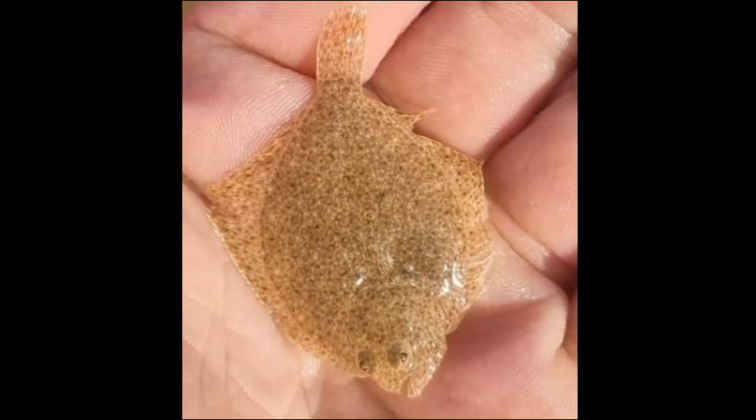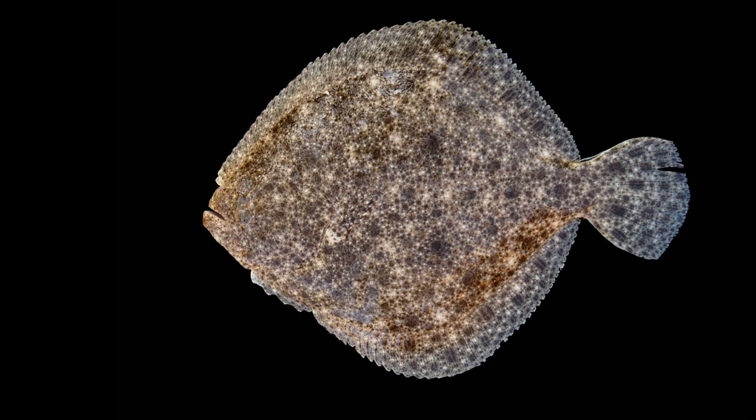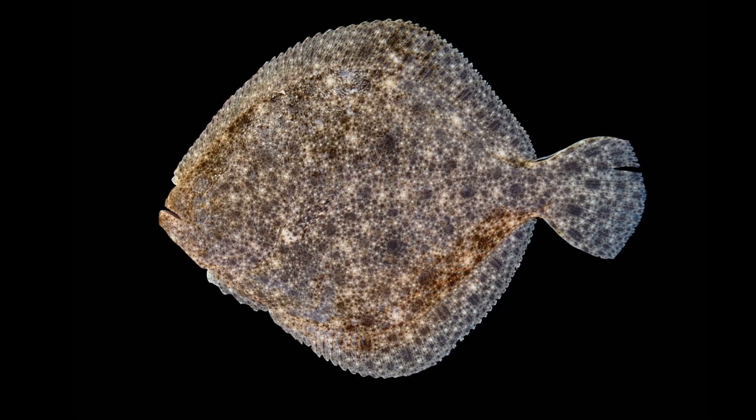Juvenile turbot tend to live in shallow areas. Adults can grow to around 40 inches, but 16 to 24 inches is more typical. Females grow larger than males.